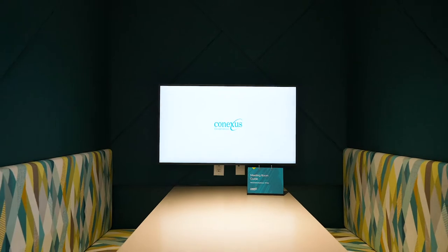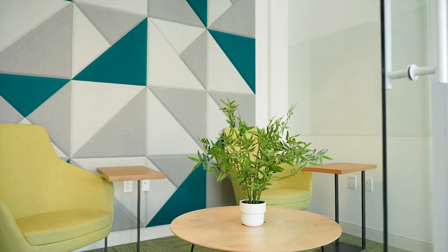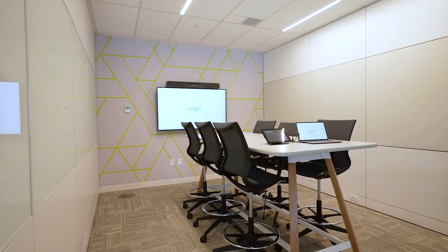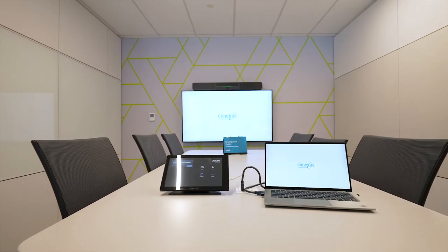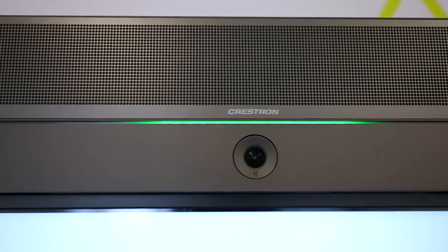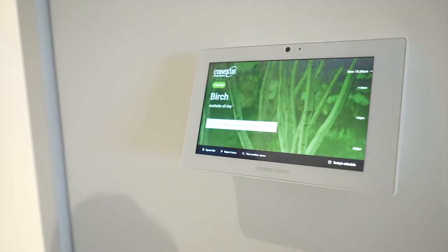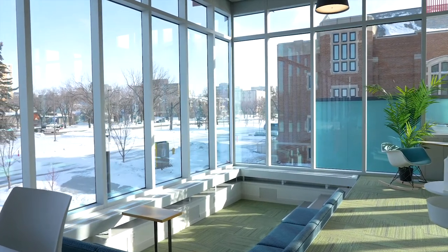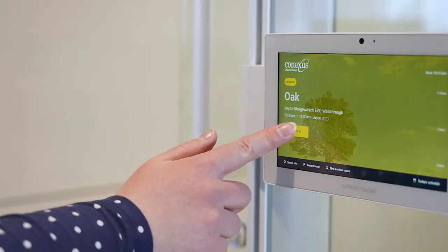Now let's look at the Oak Room. This is one of dozens of rooms like this at Connexus — their standard meeting space with Crestron Flex for Microsoft Teams Rooms. Room scheduling panels are becoming popular in today's open-concept work environment, and Connexus Credit Union has them outside of each meeting room to provide an efficient method of collaboration.